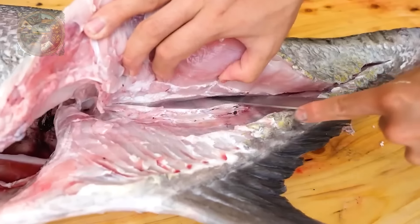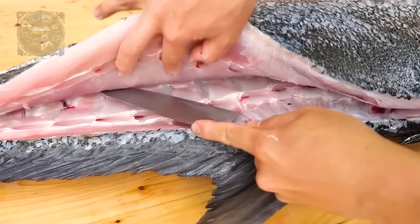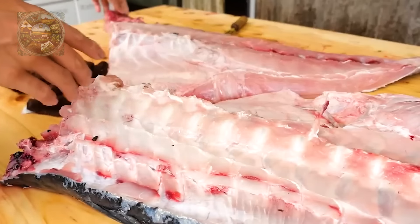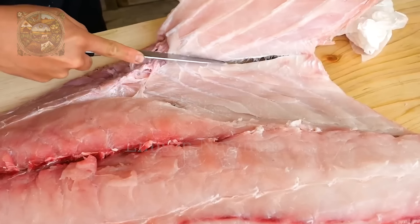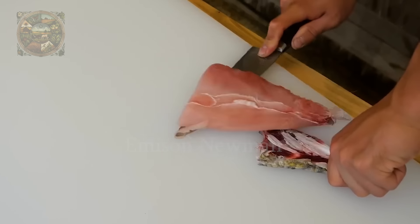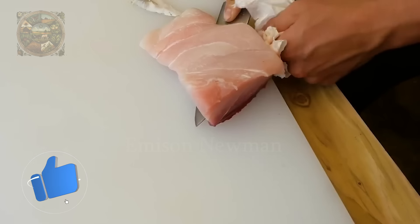And now comes the next challenge — giant trevally fillet. The chef places the knife close to the spine and starts cutting along the bone structure down to the tail. The bones of this fish are quite rough, especially on the edges, making the process of separating the meat from the bones quite difficult. When peeling the skin, chefs often cut off the collagen fibres connecting the skin and meat, because their texture is quite tough and not suitable for the dish.